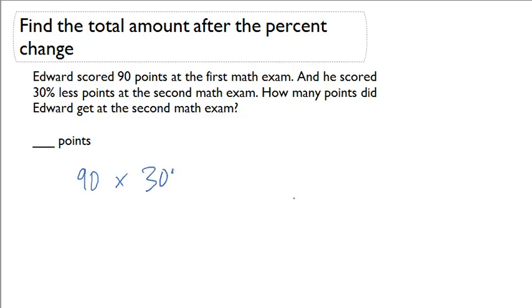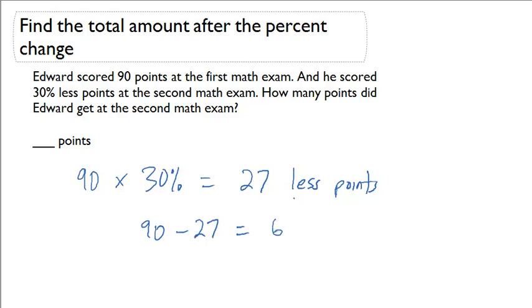We'll multiply this by 30% and that's going to give us 27. So he scored 27 less points. In order to figure out what he scored, we'll take our 90, we'll subtract our 27, which means that he scored a 63.